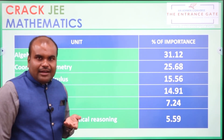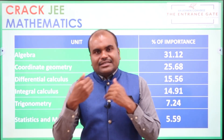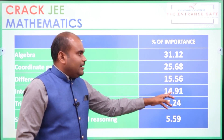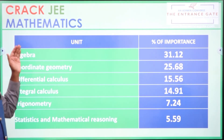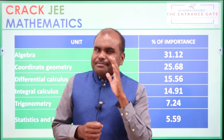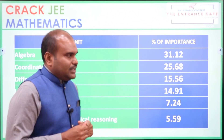Generally, if you take Calculus — combining Differential Calculus and Integral Calculus together — you can look at the top importance of Calculus. So Algebra and Calculus are the two most important units for JEE Mains in the Mathematics subject.